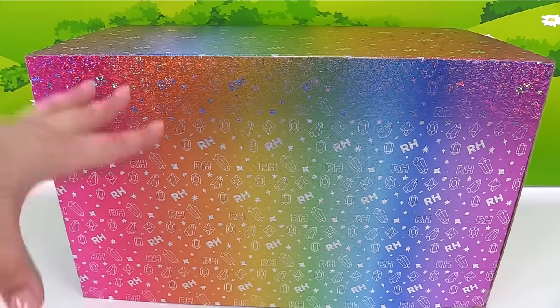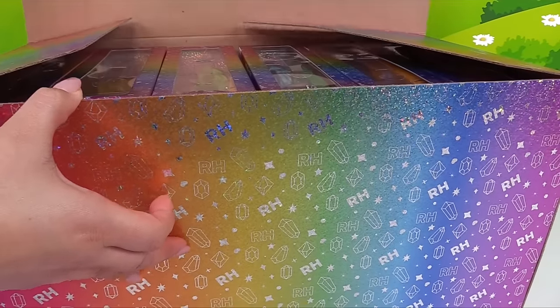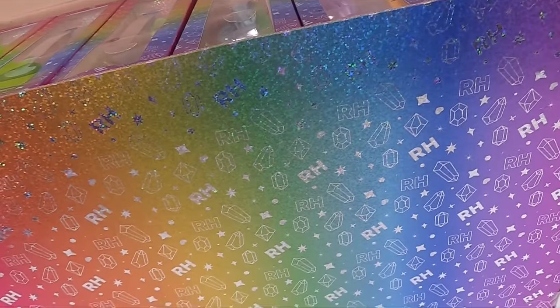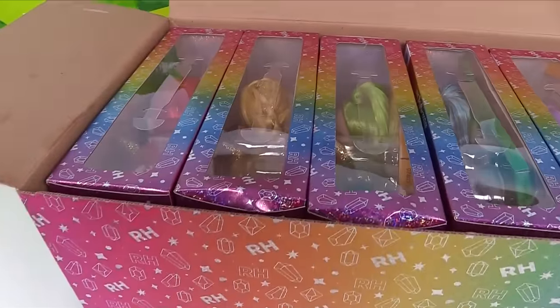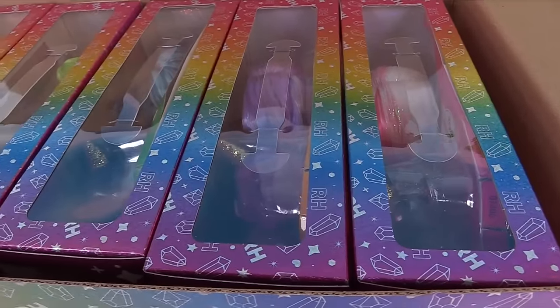This is a sneak peek into some of their new dolls. Let's see what we've got in here. We've got a lot of dolls — and they're inside such a pretty rainbow box. Let's take a look at all these dolls. We've got one, two, three, four, five, six brand new dolls.